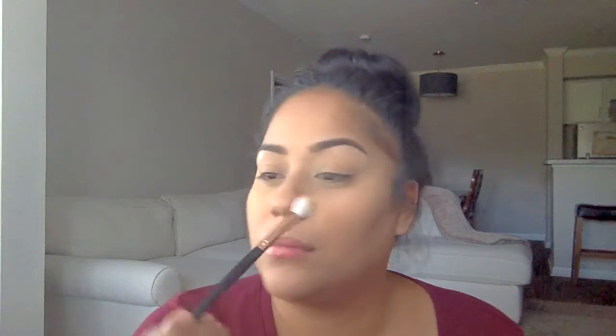I'm going to go back into this Hoola Bronzer with a blending brush, and I'm going to be applying that to the crease of my eye and just blending it out.